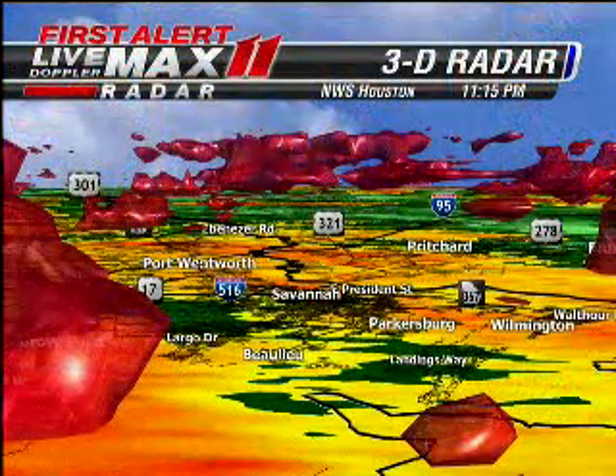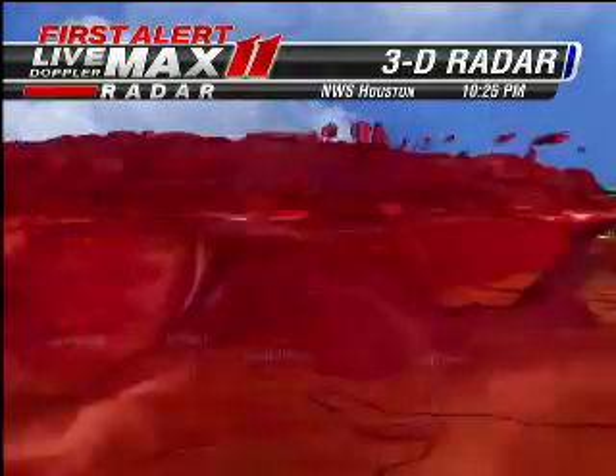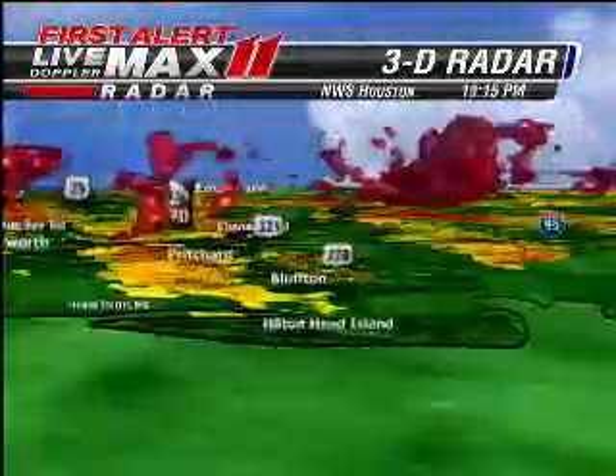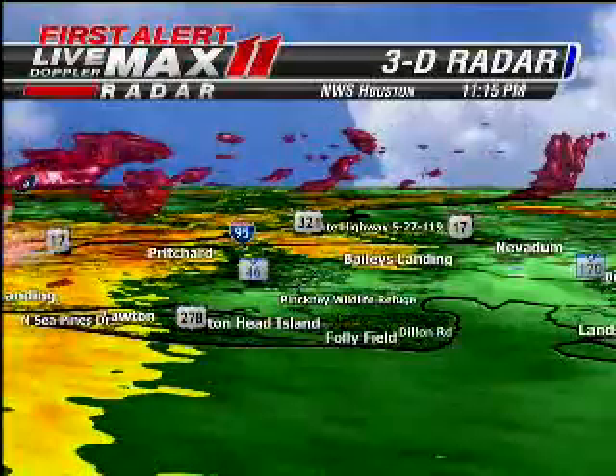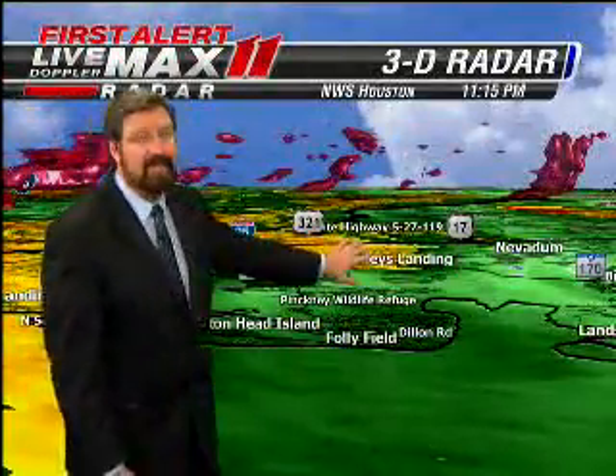Our exclusive 3D Doppler radar imagery shows you where the showers are now and what they're doing right now. Notice how it's all elevated — there's not a lot of moisture down at the surface. That's Savannah right in the middle of the picture. Let me turn the picture just a bit and you can see some of that 3D imagery, the top of these rain showers coming right to you. But notice it's elevated — a lot of this rain is not making it to the surface. That's the end of the rain event starting to push its way through.